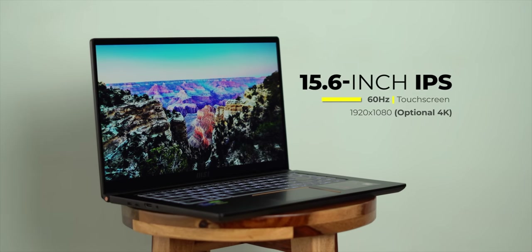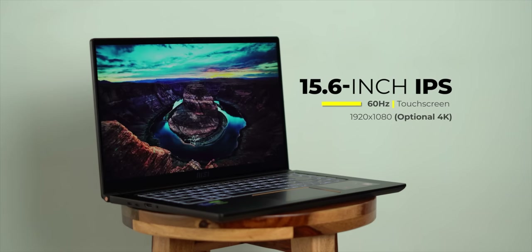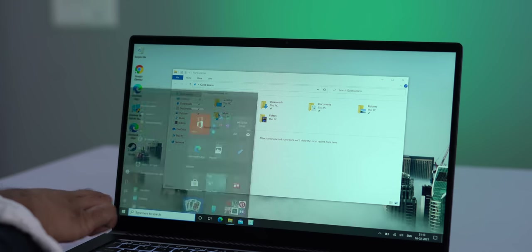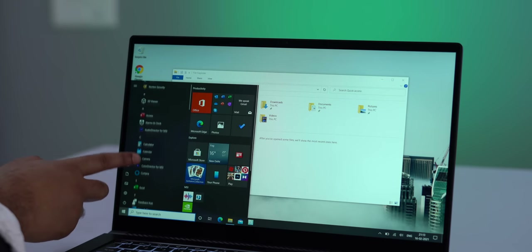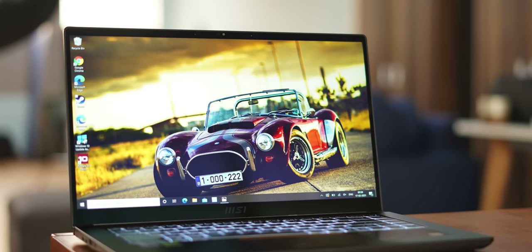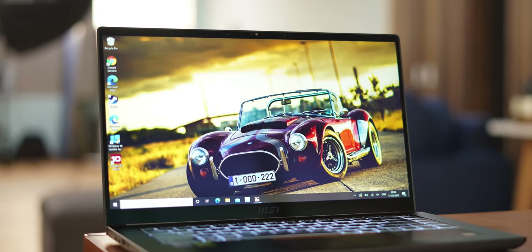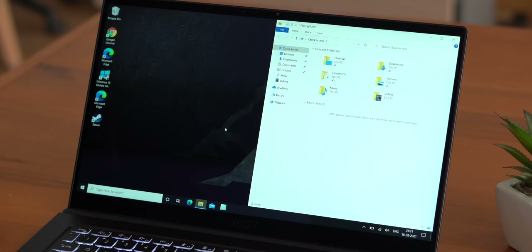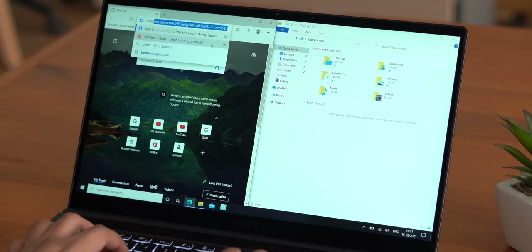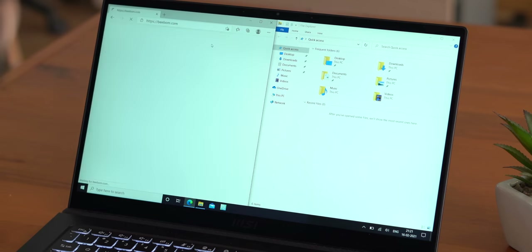The MSI Summit E15 also comes with a really nice 15.6-inch display with a 16 by 9 aspect ratio. We have the full HD touchscreen version here but there's a non-touch option available as well. Either way, this display is nice and crisp and colors look quite nice on it. I prefer laptops with taller aspect ratios but this is definitely more suited for opening apps side by side — for productivity. Design-wise this laptop is quite nice, but moving on, the next most important thing for any business user is definitely consistent performance.